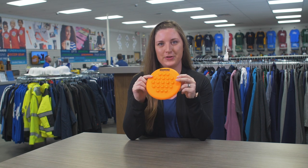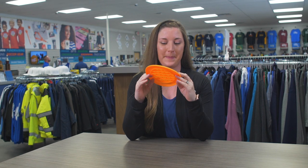Hi, I'm Jessica from Trophy House. I'm here to show you one of our promotional items. It is the Pop-It Flyer.